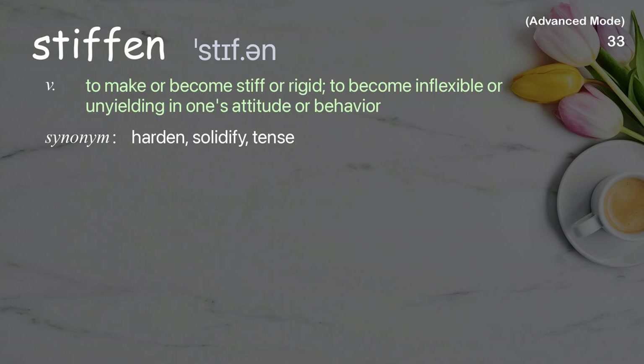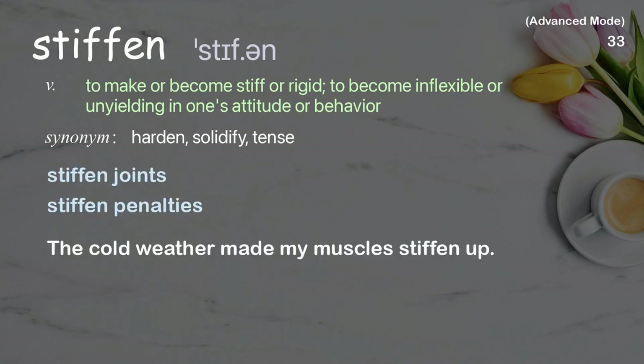Stiffen: To make or become stiff or rigid; to become inflexible or unyielding in one's attitude or behavior. Examples: stiffen joints, stiffen penalties. The cold weather made my muscles stiffen up.